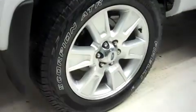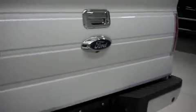There are the same Pirelli tires in back. This F-150 has the factory bumper and towing package, and a locking tailgate. It has a reverse camera and a drop-in bed liner.